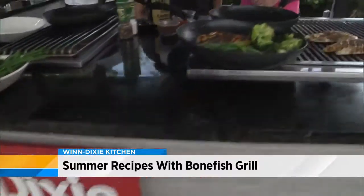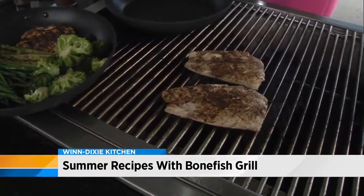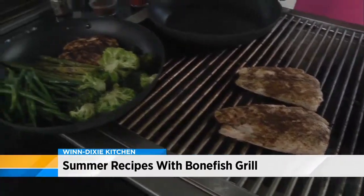We're out here this morning in the Winn-Dixie kitchen, getting ready to cook up some yummy redfish with Chef J.D. Crowder from Bonefish Grill.